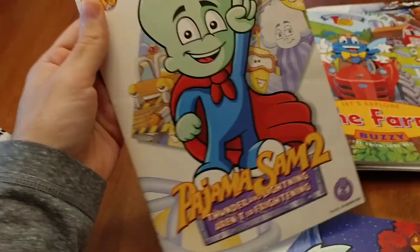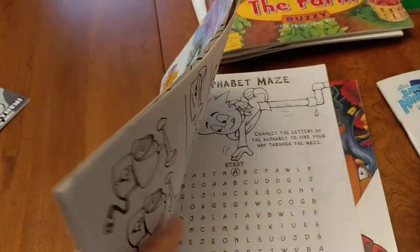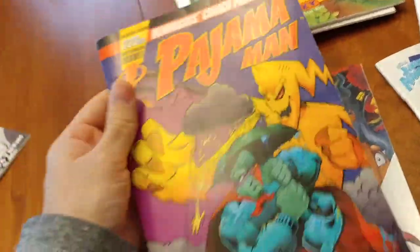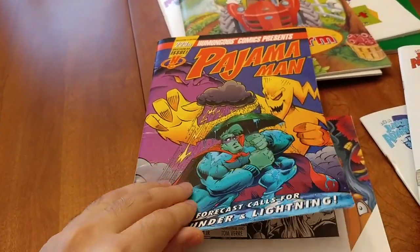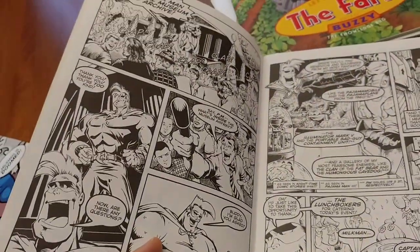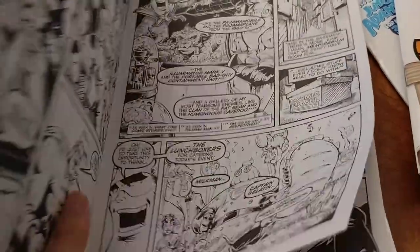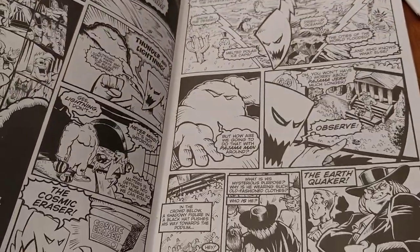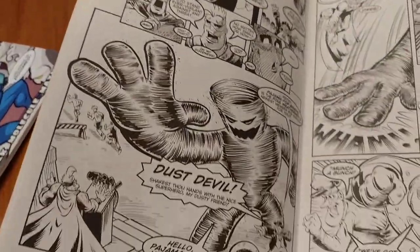But then we get into Pajama Sam 2, which on the surface looks like the same thing — it's just slightly narrower. However, on the back side, upside down from the original perspective, is a comic book, which is one of the coolest things I've seen in relation to these games. It's a real-looking comic book — very much like a 90s style Marvel comic book. I'm not exactly sure who the artist is, but it looks fantastic. It sets up the story that Pajama Man is playing out in the television series that Pajama Sam is watching at the beginning of Pajama Sam 2.